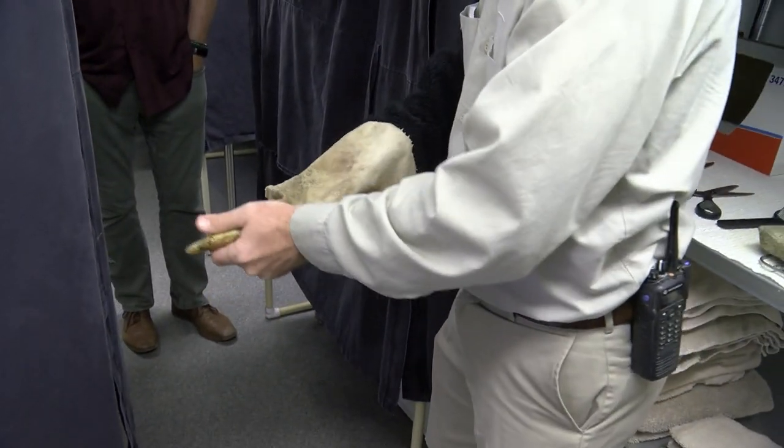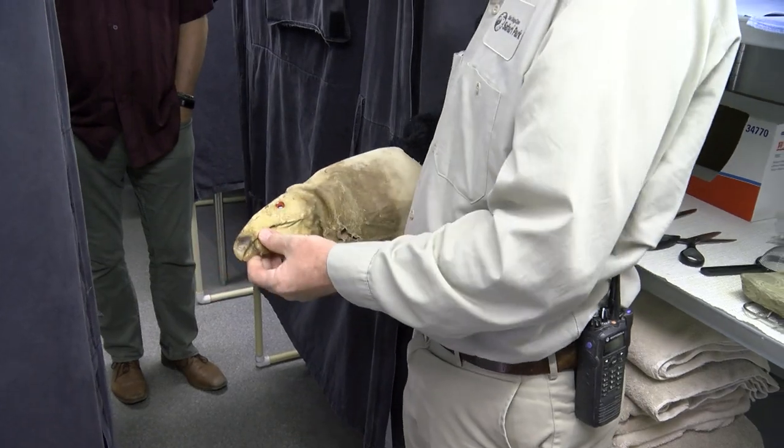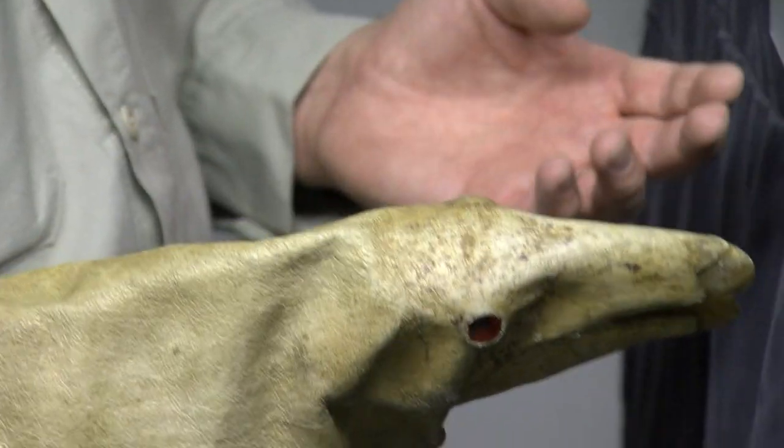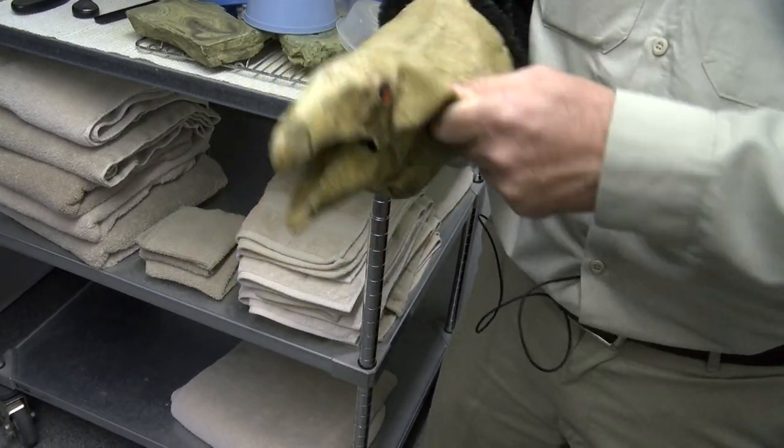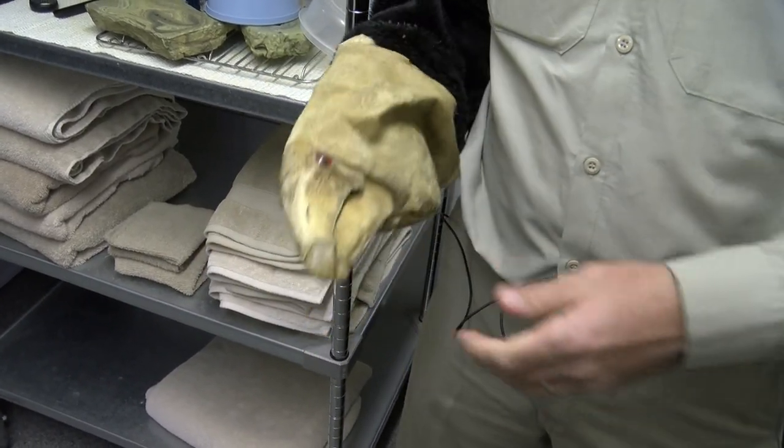As the bird grew, the sock puppet was replaced by a more realistic one that staff used to care for condor chicks. When they're young it's easy, but when they get older they start pulling on them and yanking them, just like they do with the parent's skin in the nest box.